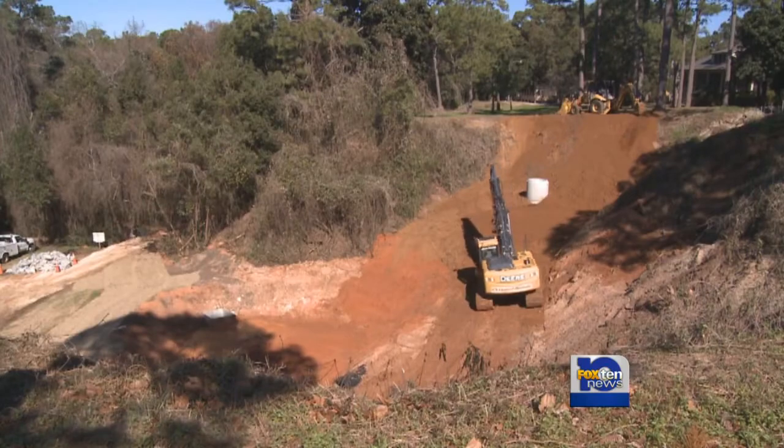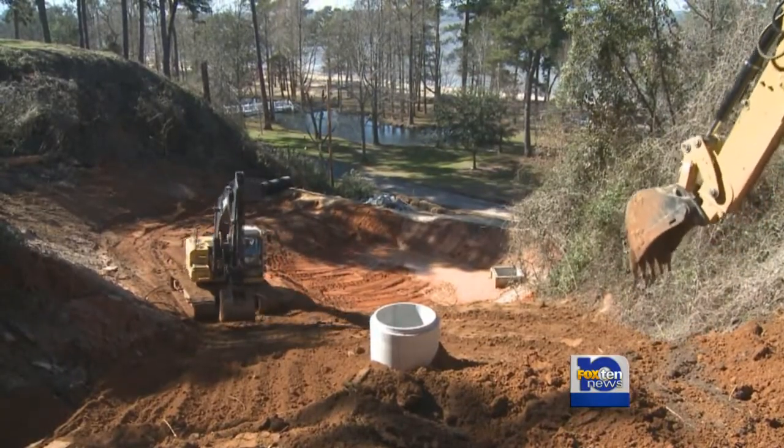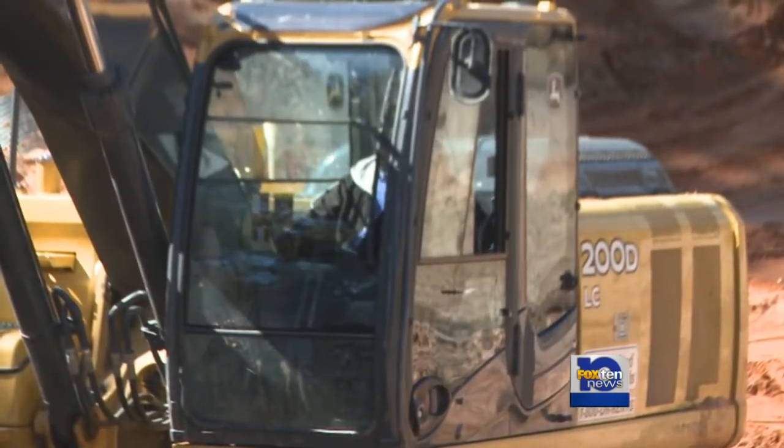That large section of the bluff washed away due to record rains last summer. Tons of red clay washed down to the beach park and Bayview Street was nearly cut in half. I was surprised, but it had been something that had been happening over the years, but in much smaller amounts than we saw last July.